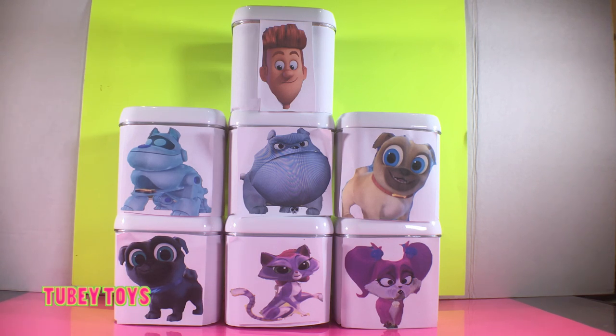We have some really really super cool Puppy Dog Pals surprise boxes. Today we are going to open them up and see what prizes are inside. If you watch the show called Puppy Dog Pals on Disney Junior, it is so super cute. It's about these two pug doggies named Bingo and Rolly. They live with a cat named Hissy, their robotic friend Arf, and Bob who's an inventor.